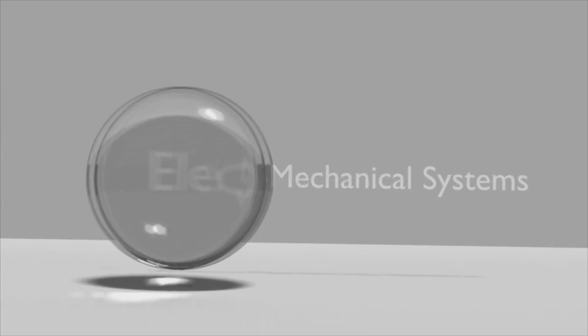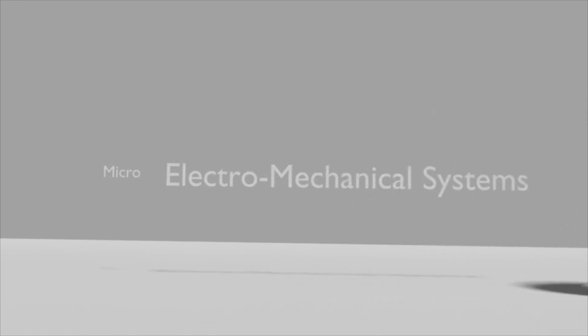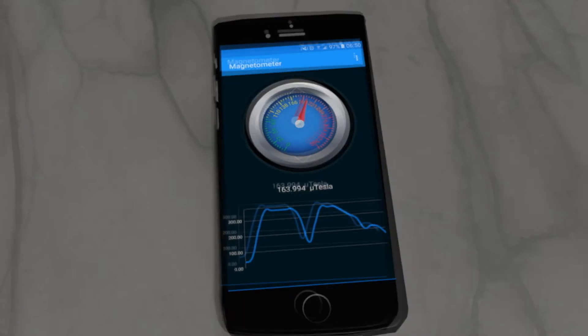They are in a category of micro-electro-mechanical systems. They can be so small that the size of an entire 3-axis magnetometer can be less than a couple of millimeters, making them perfect to embed in smartphones.